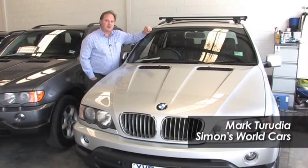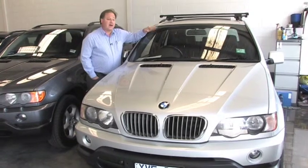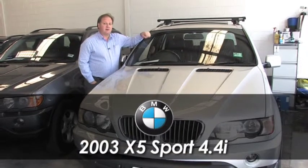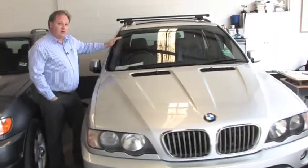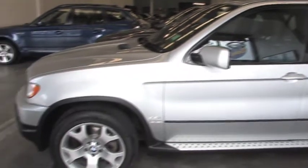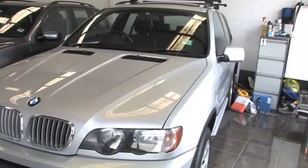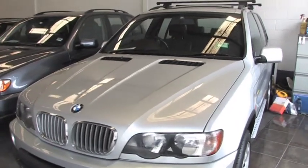Hi, I'm Mark from Simons World Cars and thank you for your inquiry today. The car that you've inquired about is this beautiful BMW X5 2003 model. It's a 4.4 litre V8 finished in Titanic Silver. It comes with full BMW service history and the car is in immaculate order.